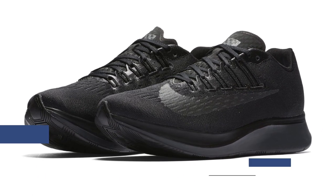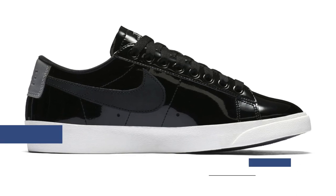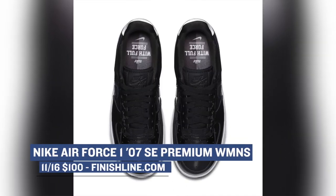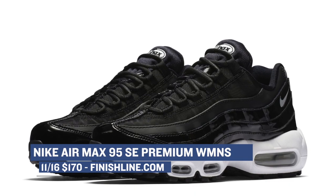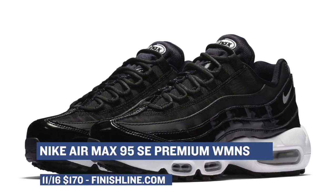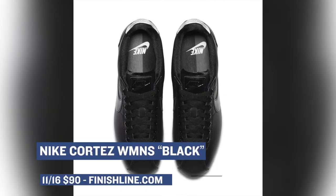There is the Nike Blazer Low — that one's in black as well, going to cost you $85. There's the Air Force One Premium; those are fire at $100. Nike is really turning it up with the Air Max 95 Special Edition in a premium, and those are going to cost you $170. And for those that love that Los Angeles style, they have the Cortez in black as well for $90. All of these are going to be available over at Finish Line.